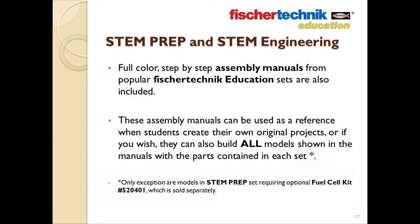The STEM Prep and STEM Engineering sets are also designed so that educators can conduct a curriculum-centered, project-based STEM class. They also include full-color, step-by-step assembly manuals in PDF form from various popular Fisher Technic Education sets. These assembly manuals can be used as a reference when students create their original projects, as they'll be asked to do in the course of the curriculum, but they also allow you to build all the models shown in each manual with the parts included in each set.